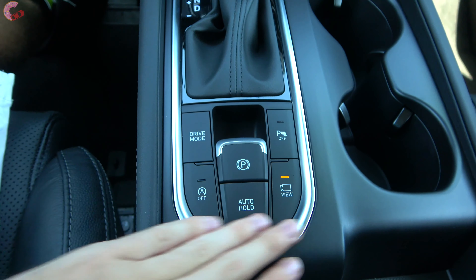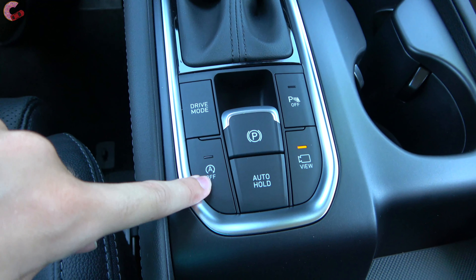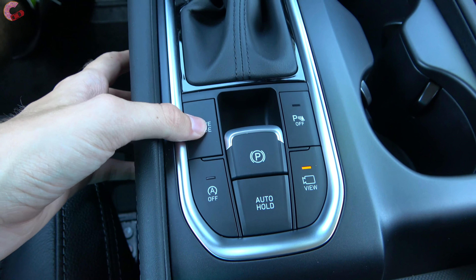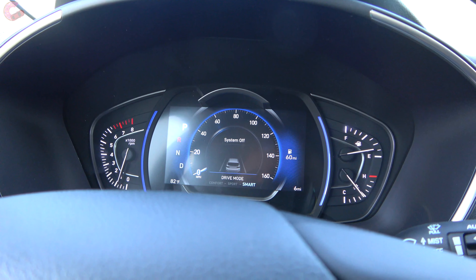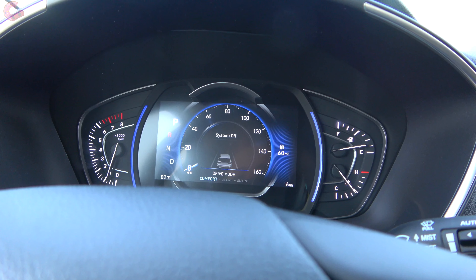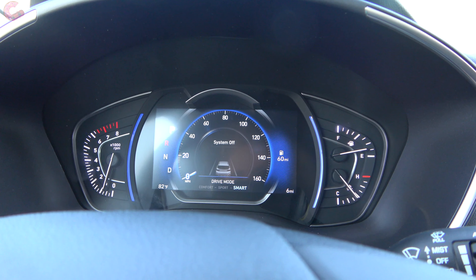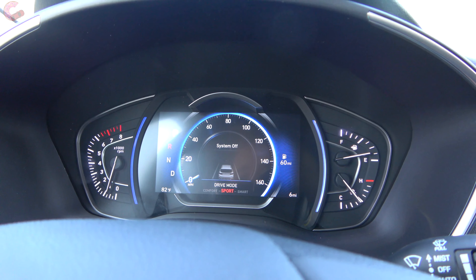All models, even the very base, come with the electronic parking brake as well as the brake hold feature. Other buttons in this area turn parking sensors on and off and disable the auto start-stop system. There is also a drive mode selector — cycling through Comfort, Sport, and Smart modes — which changes the design in the multifunction display, a very cool touch.